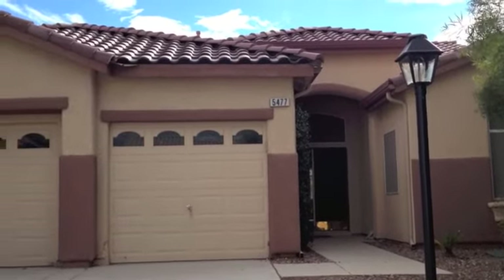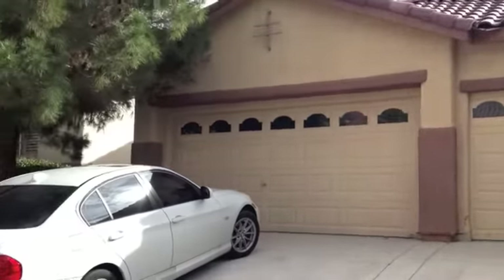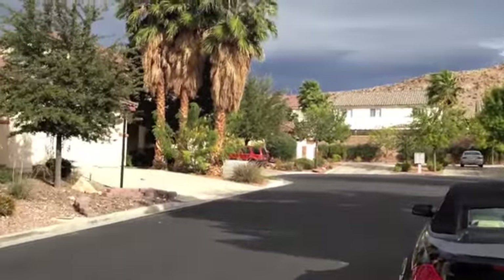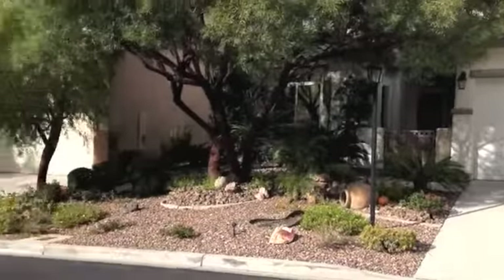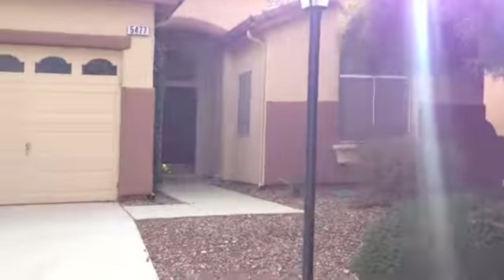Here we are at 5477. This is in Southern Highlands — a three-car garage. I'm just going to do a quick pan around and show you the street. That's the end of a cul-de-sac, so it's very private, which is nice. Small street. All right, let's go on in.